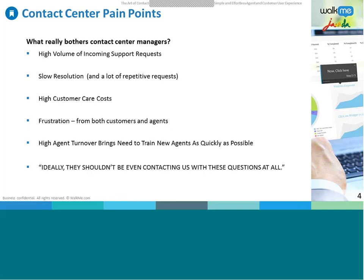All these pain points lead to a key question: how can we make it work? How can we use visual self-service, on-screen guidance, or another approach to make contact centers more efficient? With that in mind, I'd like to introduce Johnny Steiner of WalkMe to answer some of these questions. Johnny, the floor is yours.